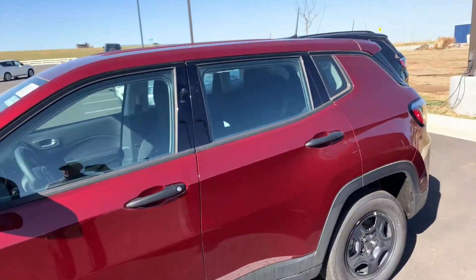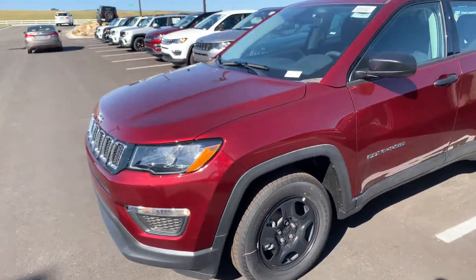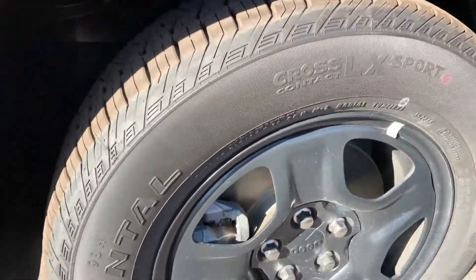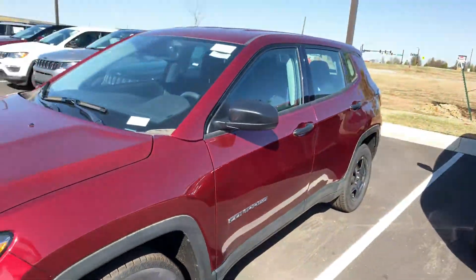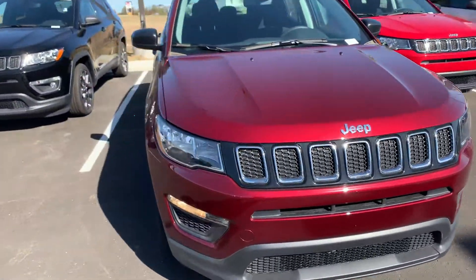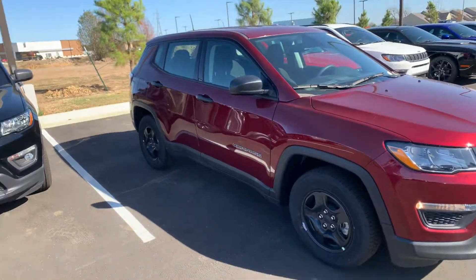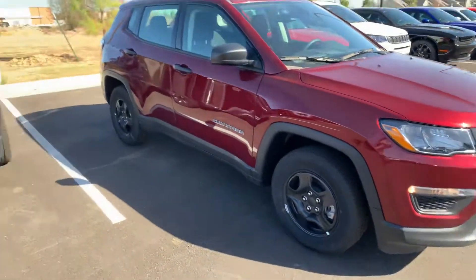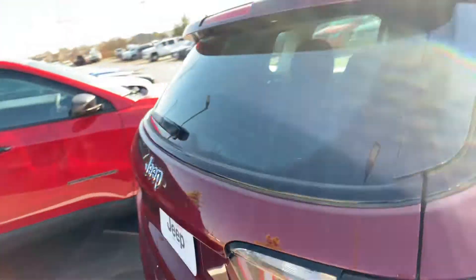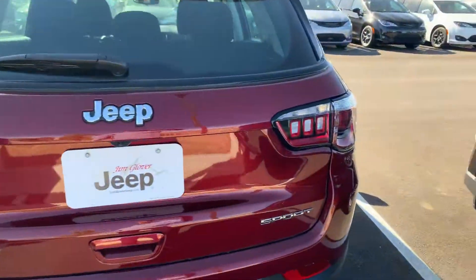I'm going to walk around it here. You asked about the wheels — this is the wheel that's on there. This one is the burgundy color; I think they call it red velvet from the factory anyway. It's a nice car — Jeep Compass Sport.